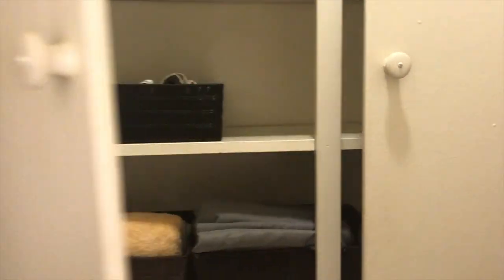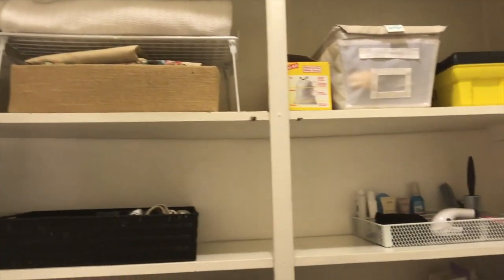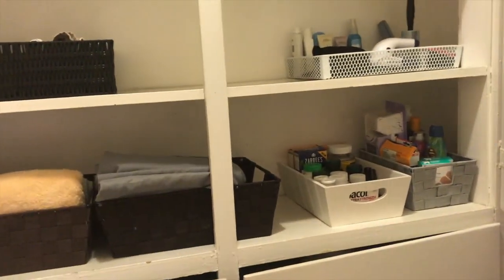Grand reveal time! I freaking love KonMari. There it is — oh my gosh, does that not look phenomenal? It looks phenomenal. Meet you in the recap!